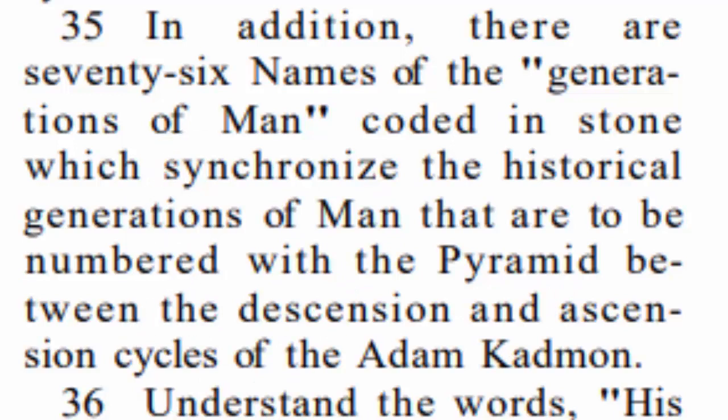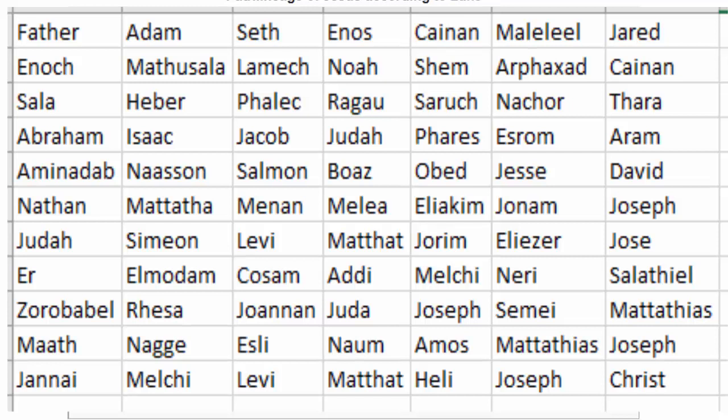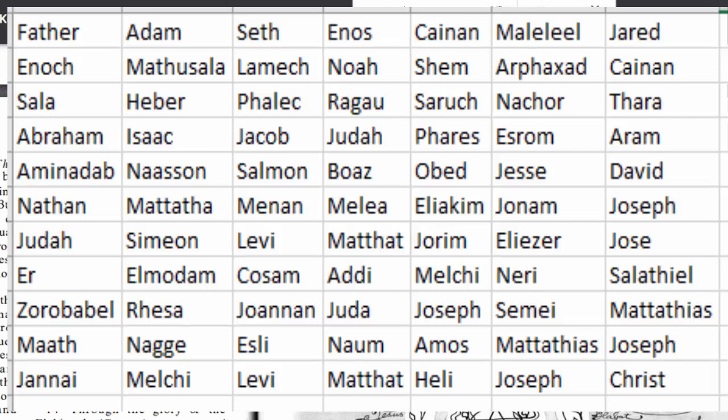Verse 35 says in addition, these are 76 names of the generations of man coded in stone, which synchronize the historical generations of man that are to be numbered with the pyramid between the dissension and ascension cycles of the Adam Cadman. So here are the 76 names as we see them in the book of Luke. Maybe there is a place that already has all of these names written out in Hebrew — if you know of a website or another source, please list them down below in the comment section. I'll cover more in a future video. We definitely have some learning to do here, but we can see how important this is, and I believe we have the motivation to do so.